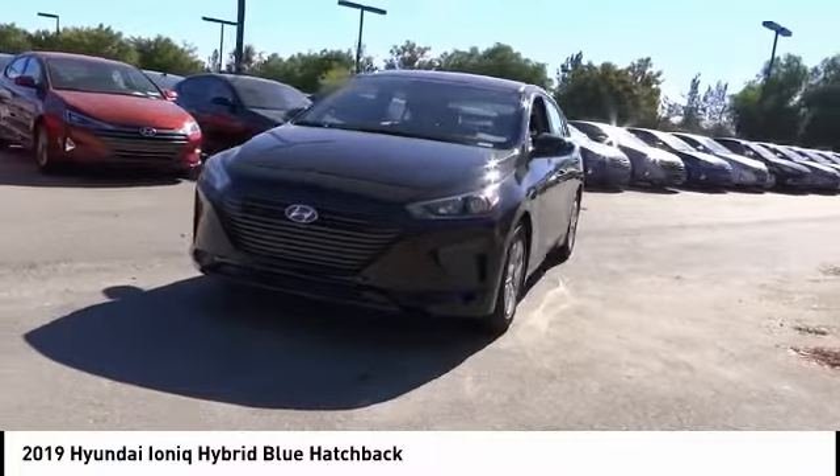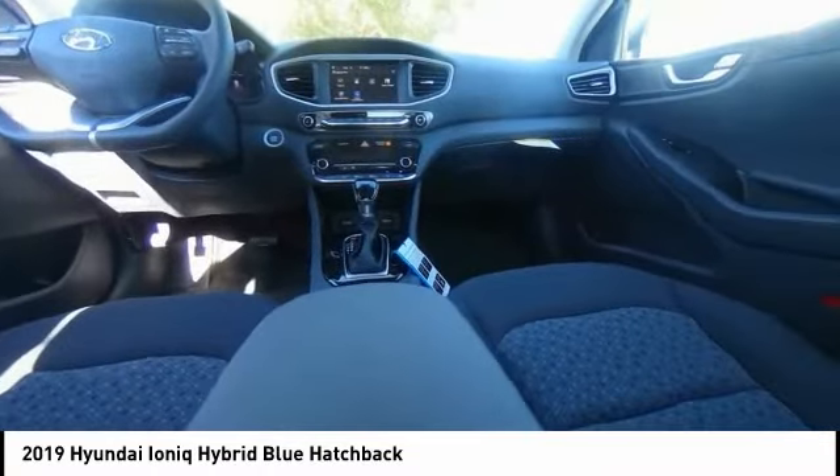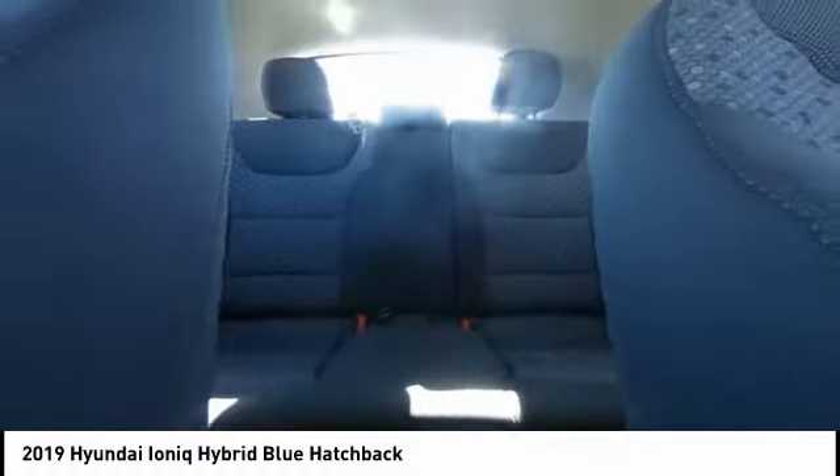Traction control, air conditioning, dual airbags, power steering, alloy wheels, four-wheel disc brakes, power windows, rear window defroster, security system, electronic stability control.